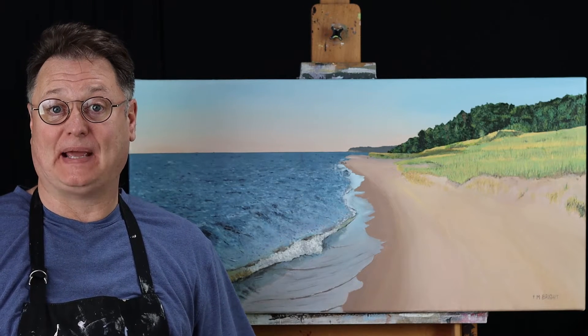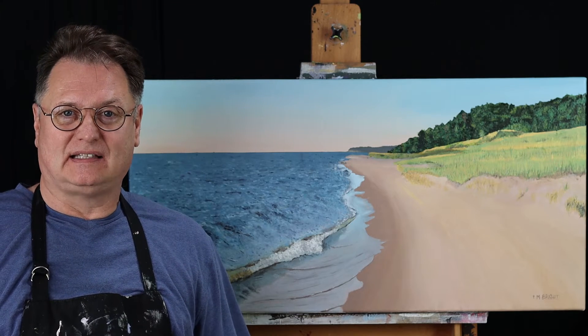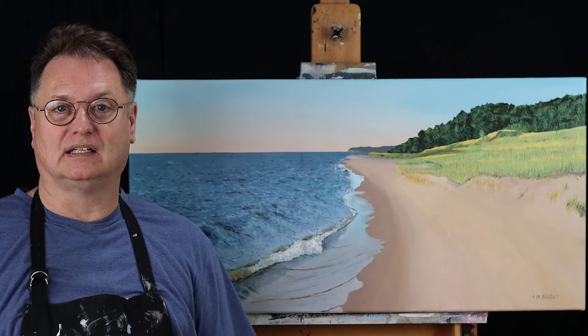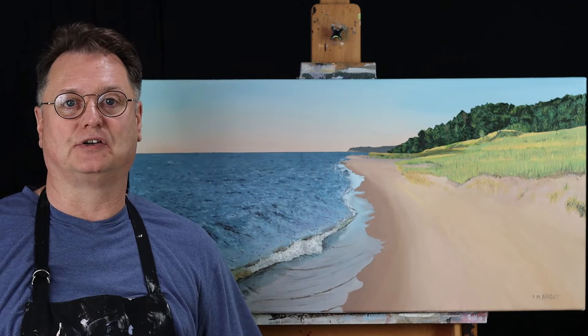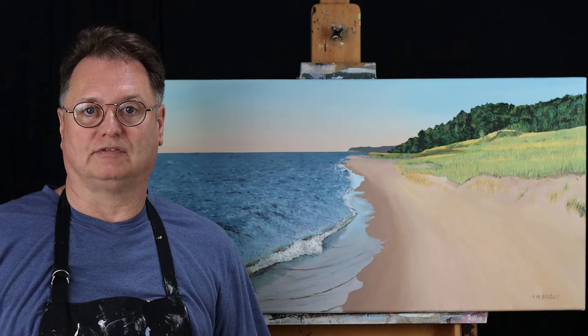Hi, I'm Mike Larson. I have a painting that I'm really excited to show you. This painting is Lake Michigan. Lake Michigan is one of my very favorite places in the entire United States, and I encourage you, if you get a chance, go and visit the beach of Lake Michigan.